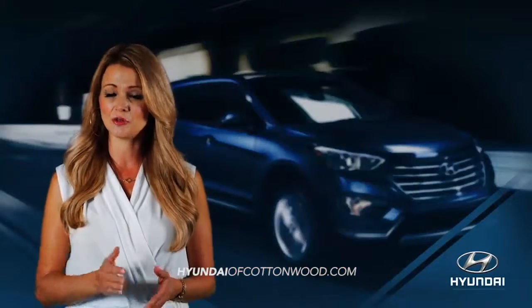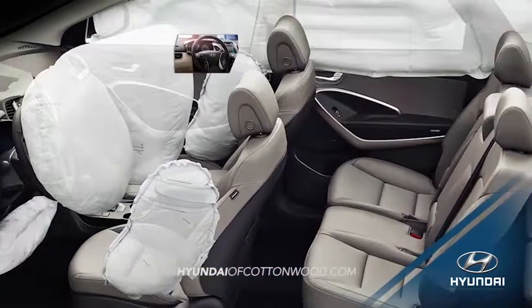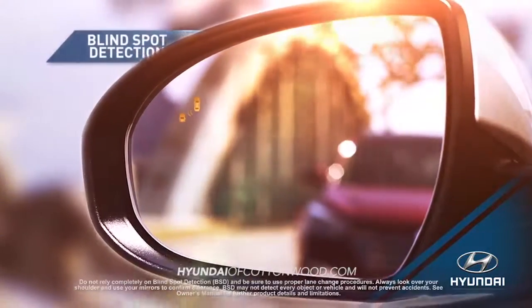When it comes to protecting you and your family, Santa Fe offers all the essentials, like seven standard airbags, electronic stability control, and blind spot detection.